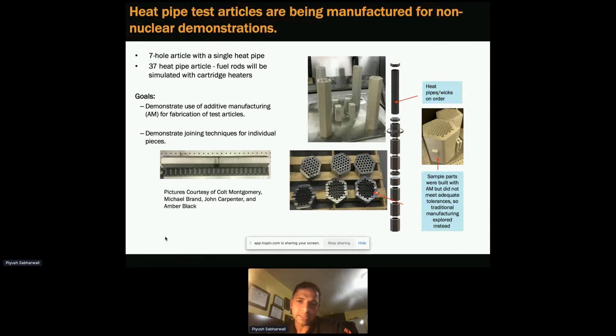We are looking at test articles being advanced using advanced manufacturing techniques. I'm going to talk about test facilities in a few slides.